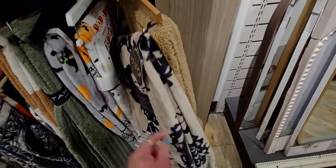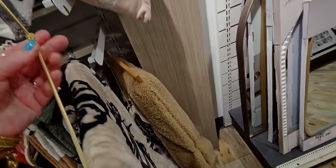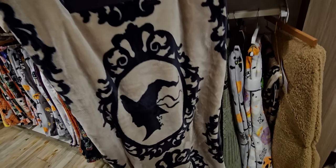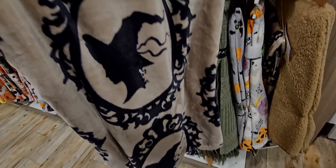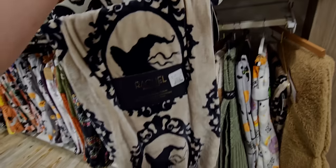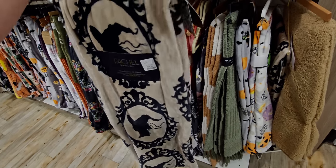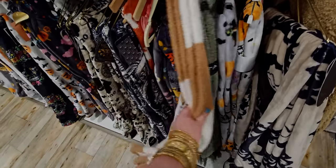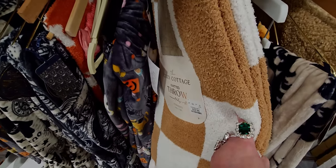Look at this throw — it's so cool, again Victorian looking, with big ornate frames. It's $16.99 and it's gorgeous! I feel like that's going to fly off the shelf. The little checkerboard one is cute too, that one's $24.99.